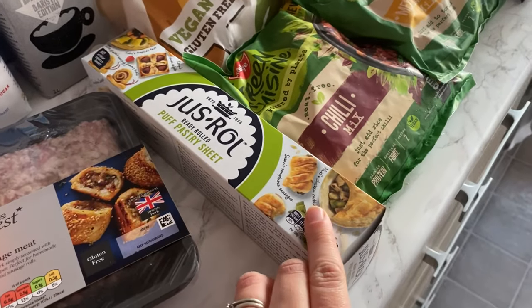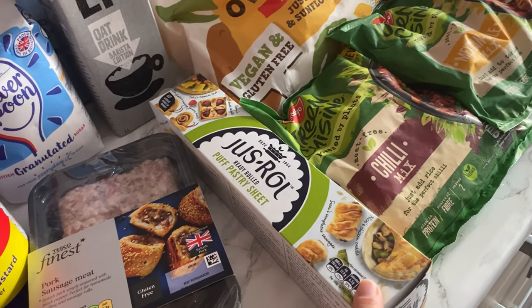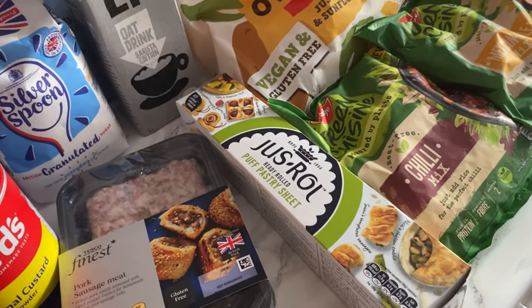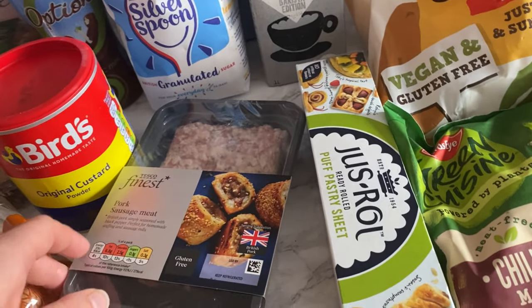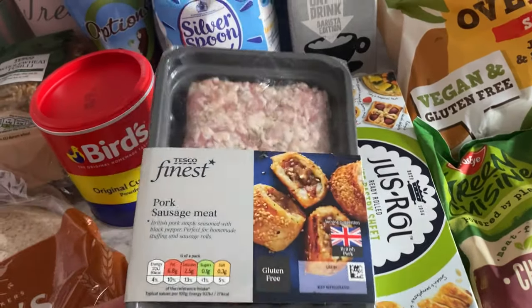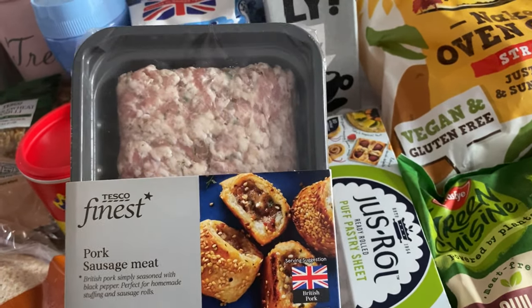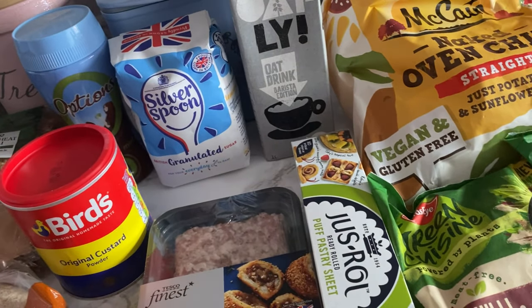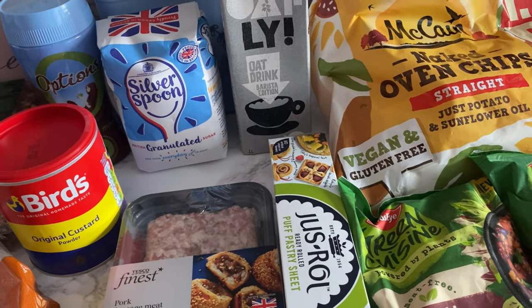I got some puff pastry. I got the Just Roll one instead of the Tesco value one because they were out of stock of the Tesco one — I think they're both the same anyway. I also got some pork sausage meat because I'm going to try and make a homemade sausage roll for dinner one day and hopefully sneak some vegetables in there.